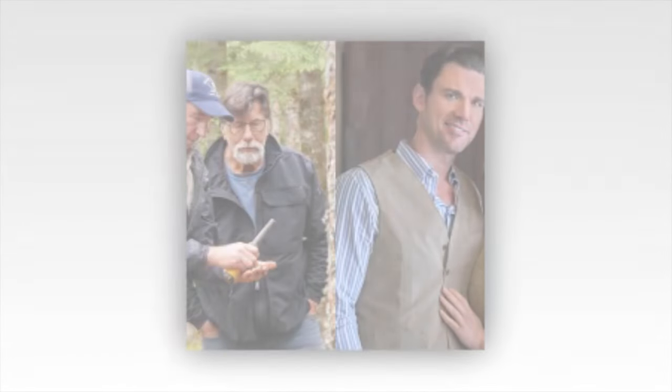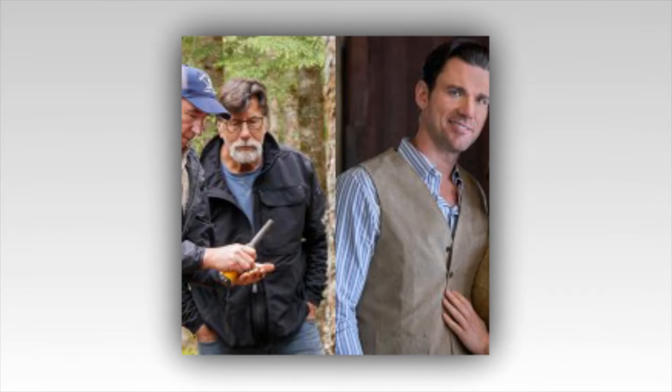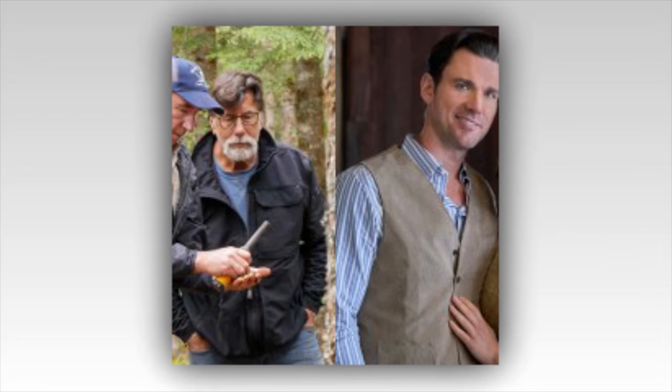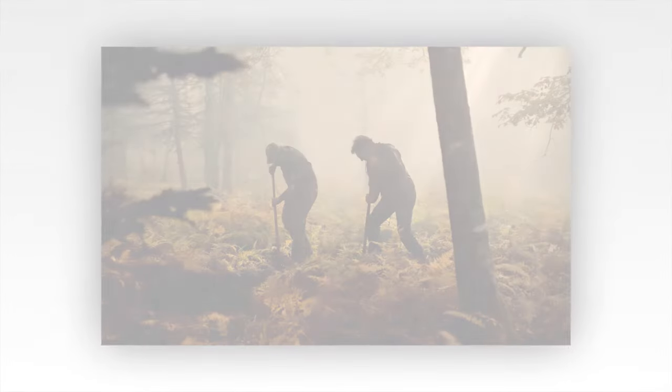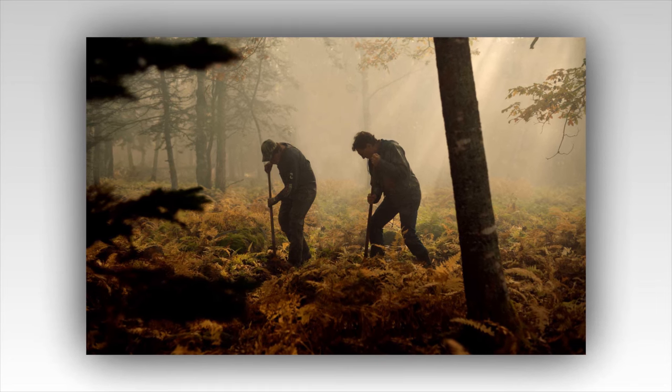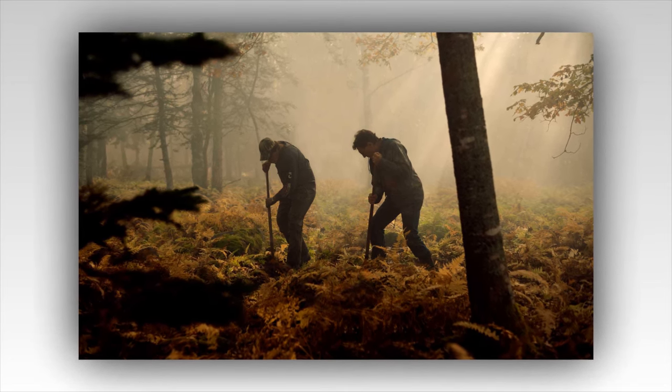Lot 5, a piece of land on Oak Island that has been relatively quiet compared to the infamous Money Pit and Smith's Cove, has suddenly become the epicenter of new and exciting finds. The team, armed with advanced technology and unyielding determination, has unearthed a series of artifacts that might just be the key to unlocking the island's most enduring enigmas.